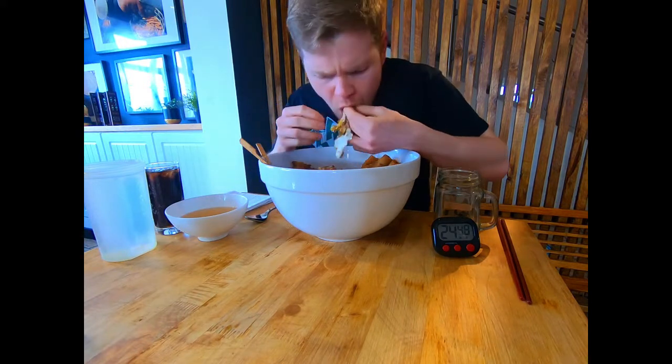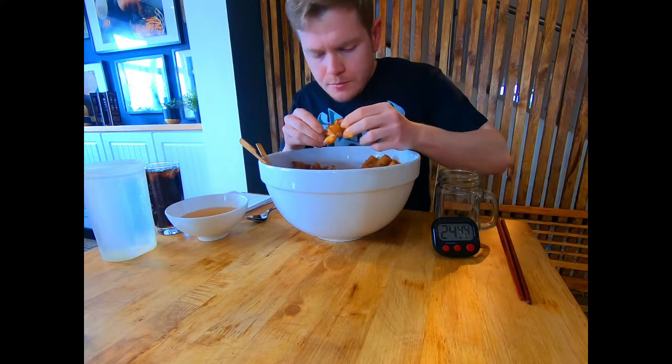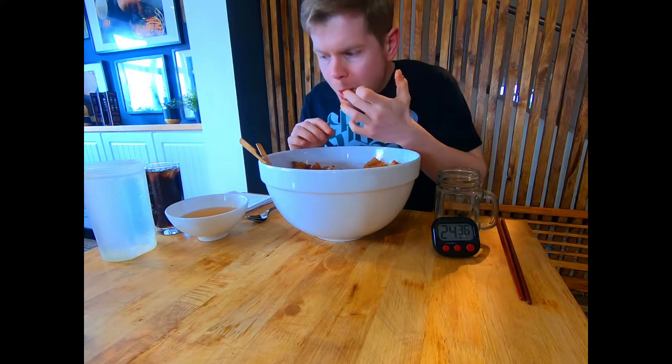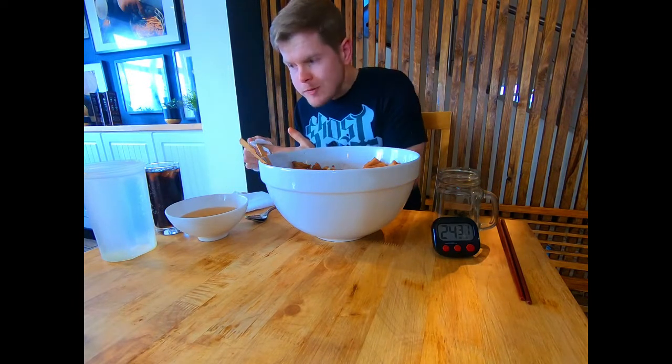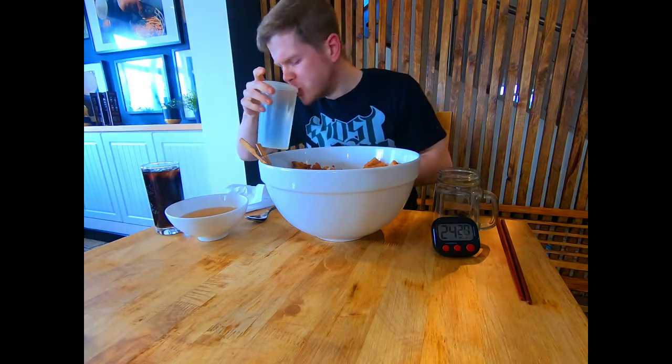Hey guys, welcome back to the channel and another video. This week we're doing something a little bit different, something that makes a change from burgers and pizzas. This week we are at Oren Pho Bar in Northampton, taking on their Vietnamese grill bowl.